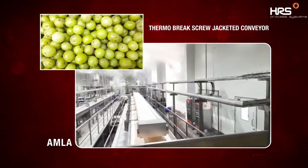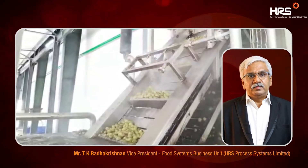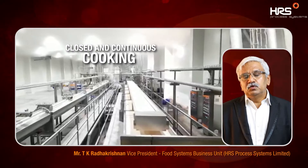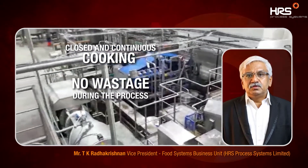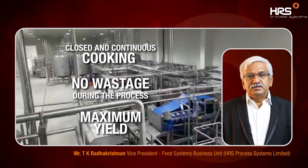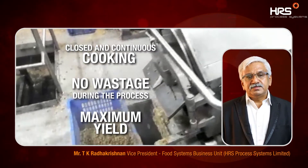This is the first ever plant to use an advanced thermobreak closed cooking system for amla processing. The new equipment we introduced to process amla puree features a closed and continuous cooker so that there is no wastage during the process, whereby the customer is able to retain almost all components in the raw material. That was one of the major achievements for HRS as well as the customer.